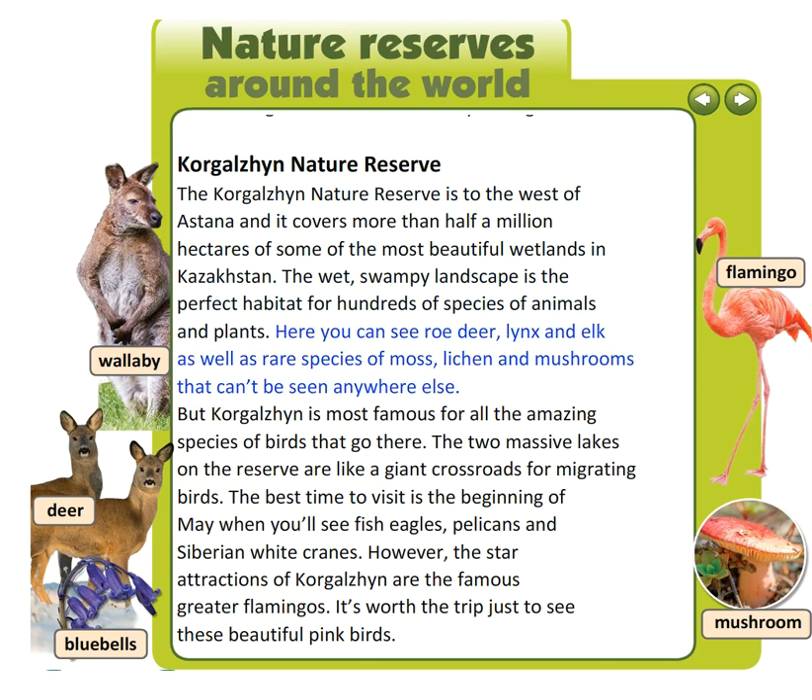Here you can see roe deer, lynx and elk, as well as rare species of moss, lichen and mushrooms that can't be seen anywhere else. But Korgilhen is most famous for all the amazing species of birds that go there. The two massive lakes on the reserve are like a giant crossroads for migrating birds.